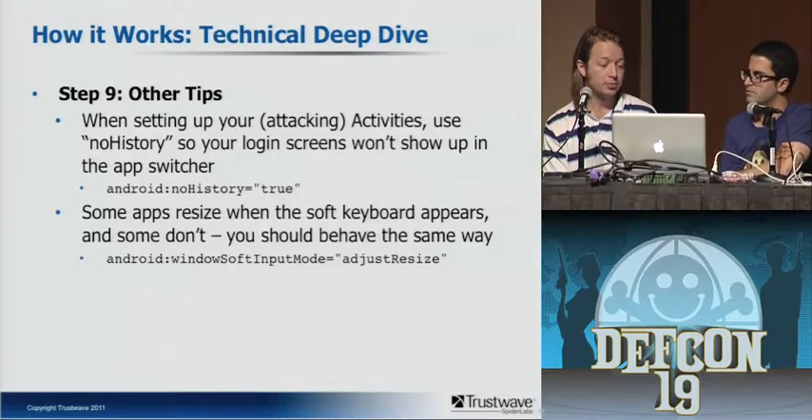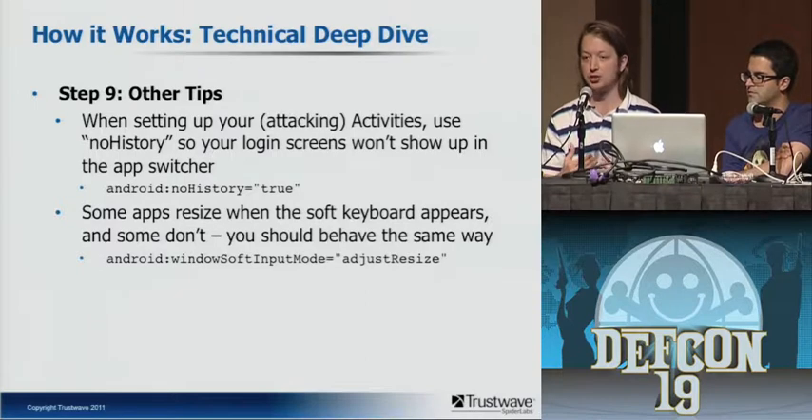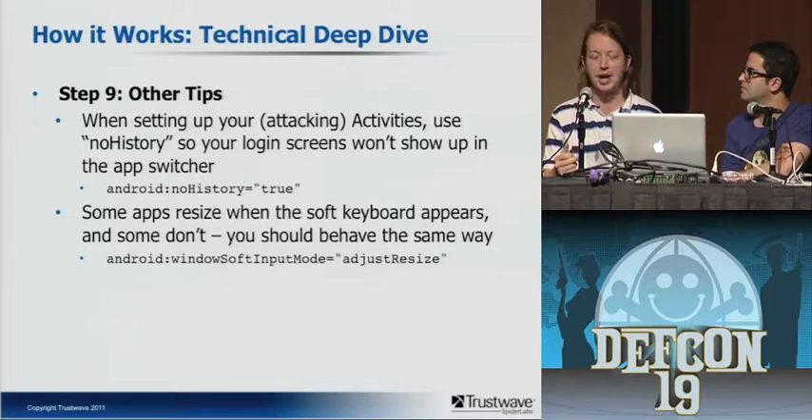A couple more tidbits: some apps resize the elements on screen when the keyboard pops up, and some don't — sometimes the keyboard slides up in front of things. If they can do it, you can do it too. The 'no history' flag is a cool one — normally if you hold down the home button, it shows all recently run apps. But if we're running in the background attacking you, and they switch apps and see 'Bantha Pudu' in the app switcher, they'd think 'I haven't played that for two weeks.' We don't want them to see that, so we set no-history — it doesn't show up in the app switcher when it's not actively running.